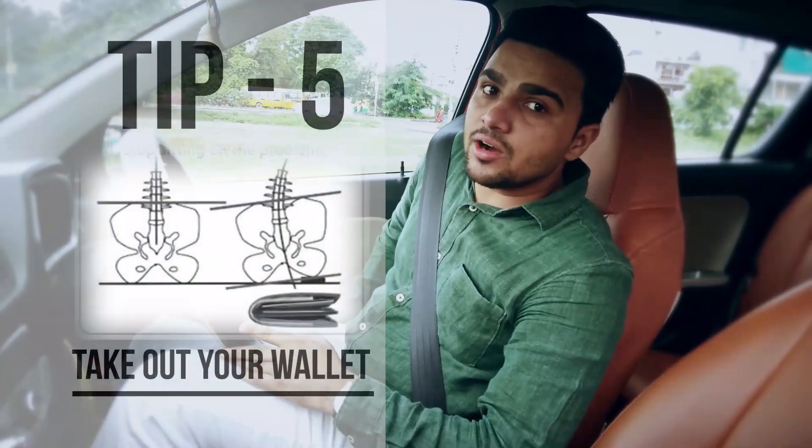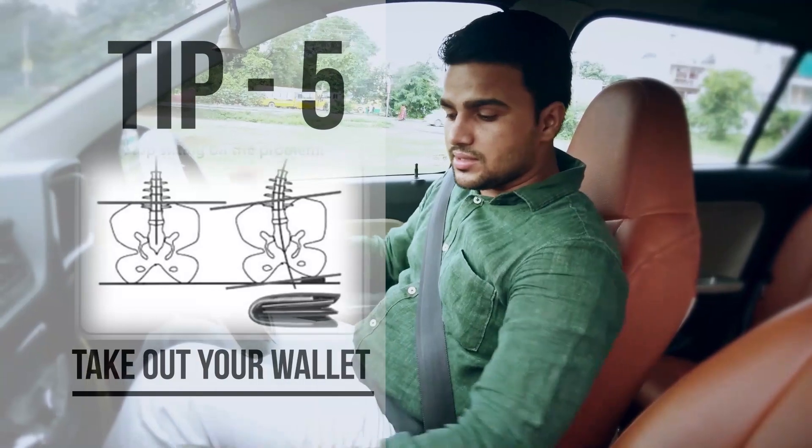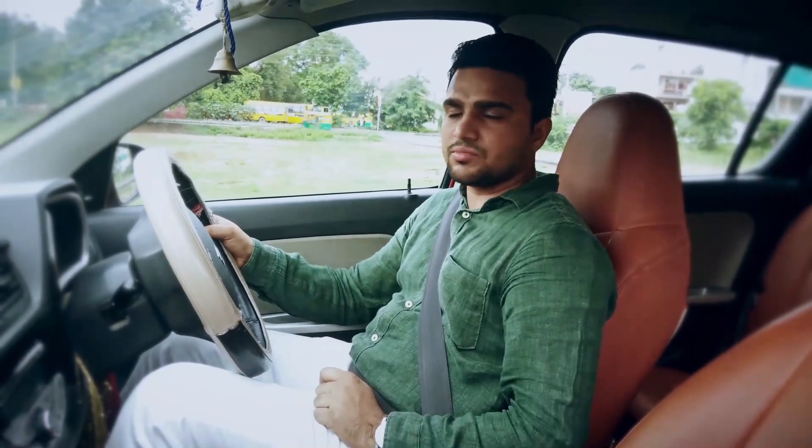The next step is to take out your wallet and belongings from your back pocket, because that wallet can compress your sciatic nerve and compress blood flow as well. Most of the time you may have noticed your leg gets numb or you feel some uneasiness in the leg — that's because potholes keep compressing your sciatic nerve. So it's always better to keep your belongings out of your back pocket.